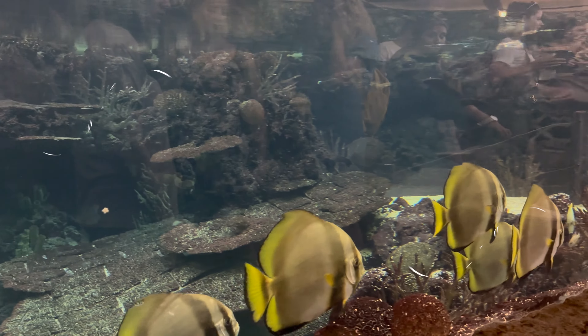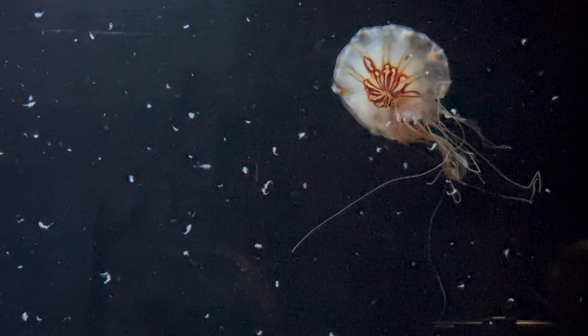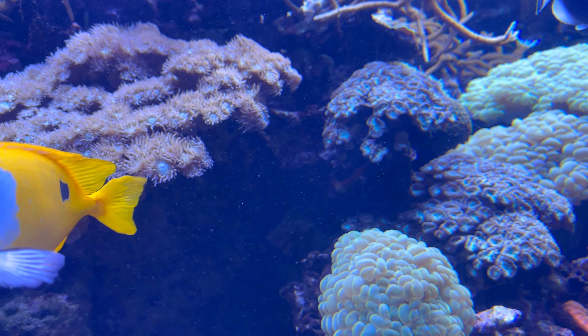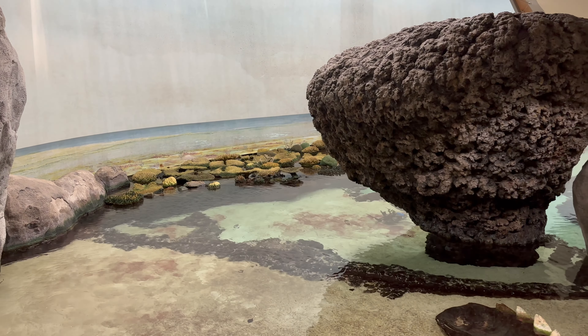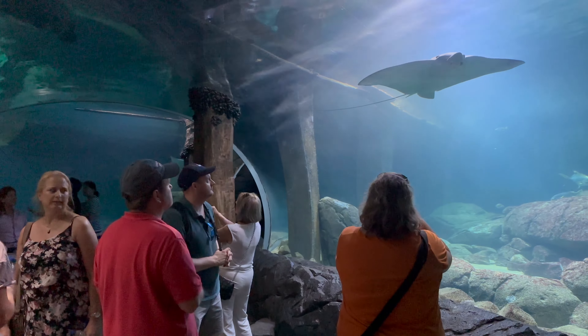Next we dive into the depths of the ocean. Since the year 2000 you can immerse yourself in the wonders of marine life as you observe graceful sea turtles, majestic sharks and dazzling schools of fish. You can feel the cool breeze and hear the sounds of the waves as you explore this captivating underwater world. Especially the tunnel at the end is a very impressive feature.